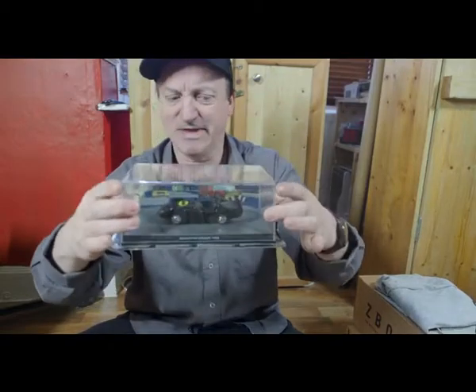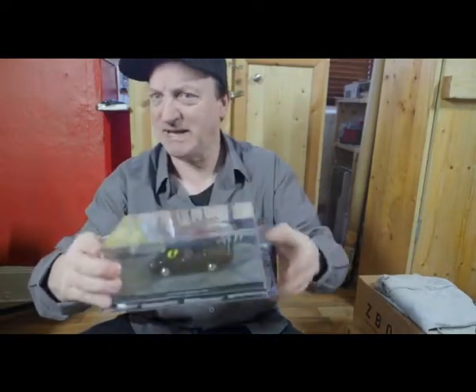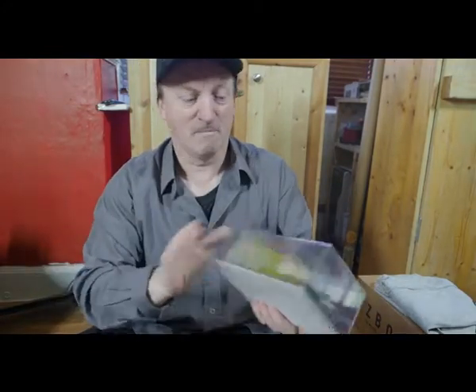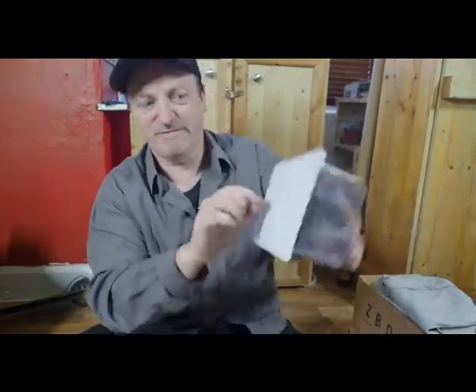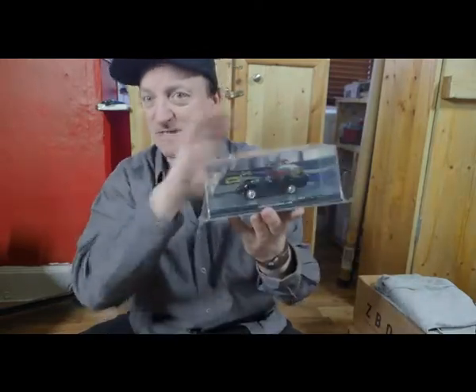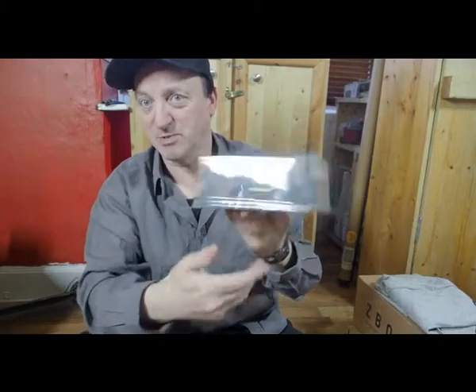They could have just used the cardboard and made a plastic display thing which was totally square, without having the silly bits. You know, something that you could just lift off, take away all the display stuff off the bottom, and then just had a plain square box with it in.